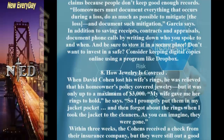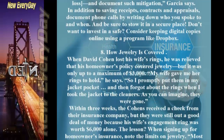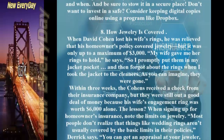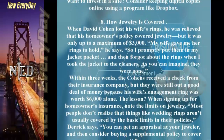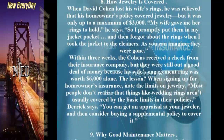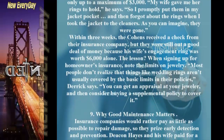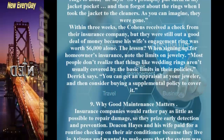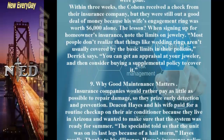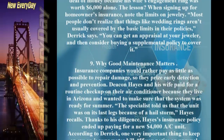Tip 8: How Jewelry Is Covered. When David Cohen lost his wife's rings, he believed his homeowner's policy covered jewelry — but it was only up to a maximum of $3,000. He had put the rings in his jacket pocket and forgot about them when he took the jacket to the cleaners. Within three weeks they received a check, but they were still out a good deal of money because his wife's engagement ring was worth $6,000 alone. The lesson: note the limits on jewelry, and consider buying a supplemental policy after getting an appraisal at your jeweler.